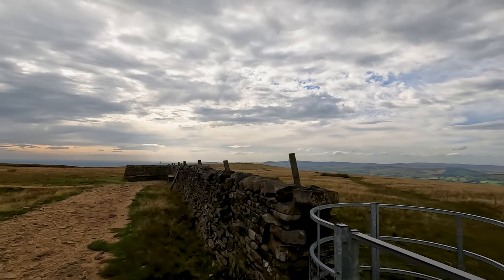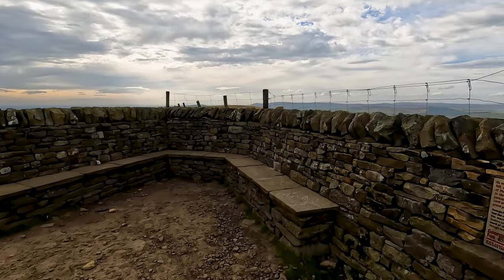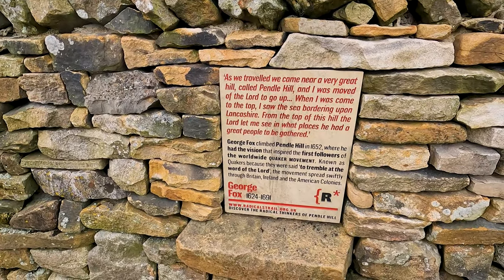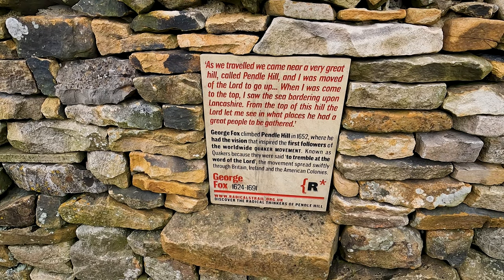If you want to have a little rest before you go up to the summit, there are a couple of seats with walls around them that provide a little bit of protection from the weather. In the wall there is a plaque about George Fox, who the well I've just mentioned was named after. George Fox was a founder of the Religious Society of Friends, commonly known as the Quakers. In 1652, George Fox climbed Pendle Hill where he had the vision that inspired the first followers of the worldwide Quaker movement.